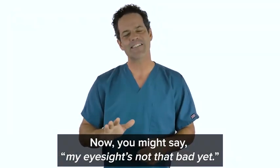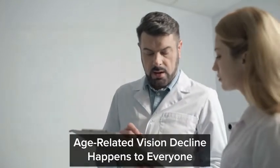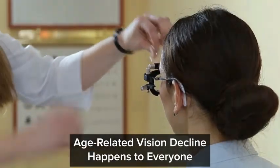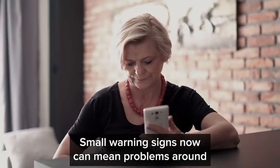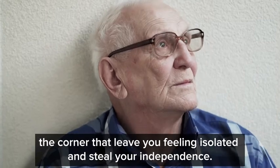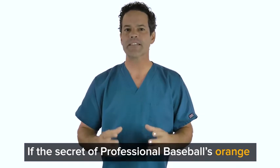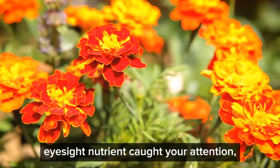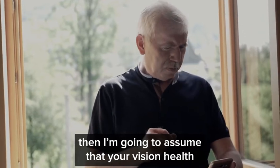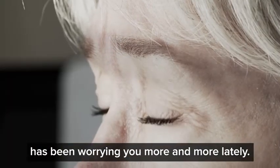You might say my eyesight's not that bad yet. But the National Eye Institute reports that age-related vision decline happens to everyone. Small warning signs now can mean problems around the corner that leave you feeling isolated and steal your independence. If the secret of professional baseball's orange eyesight nutrient caught your attention, then I'm going to assume that your vision health has been worrying you more and more lately.